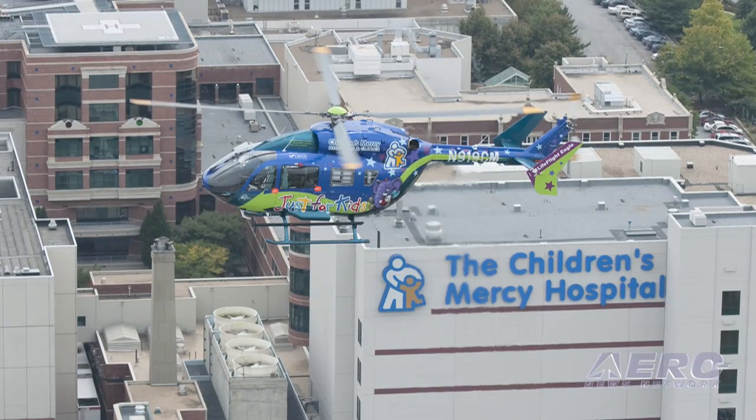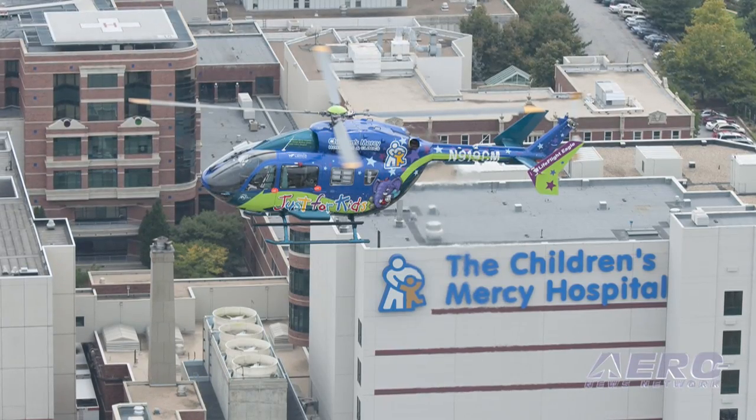We have a very robust safety program. Safety is number one on our list — getting our patients not only the best medical care, but getting them there safely to the hospital we want to get them to.